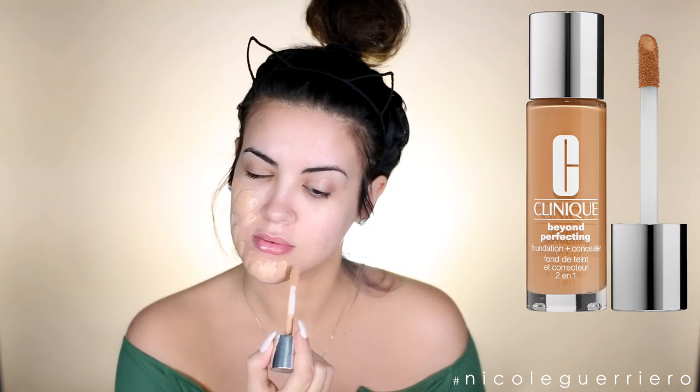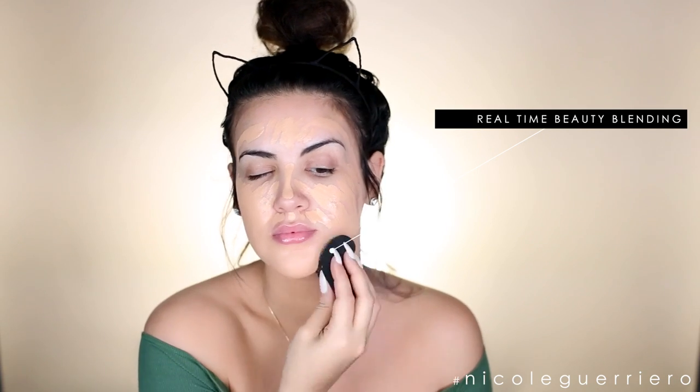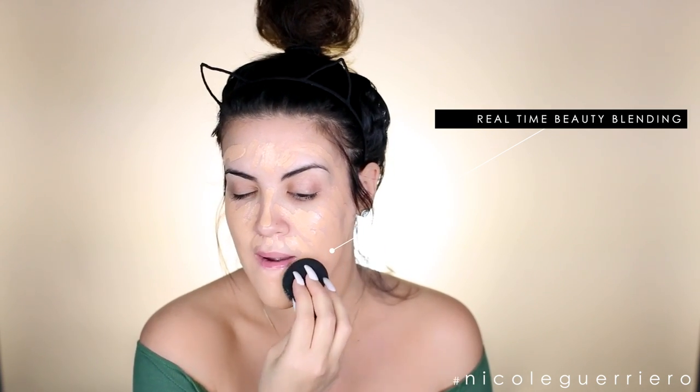For my foundation today, I'm going back to the Clinique Beyond Perfecting foundation. I love this foundation - I just got sucked into matte foundations for a hot minute. I would say that this is full coverage but it's more of a natural finish throughout the day. I do notice I get a little dewy, but I like that it gives the appearance of really healthy looking skin. Sometimes I crease around my mouth area - my smile lines - and I noticed with this foundation that it doesn't happen as much as it does with a matte foundation.